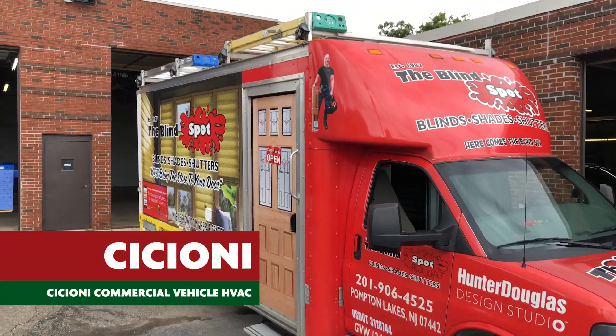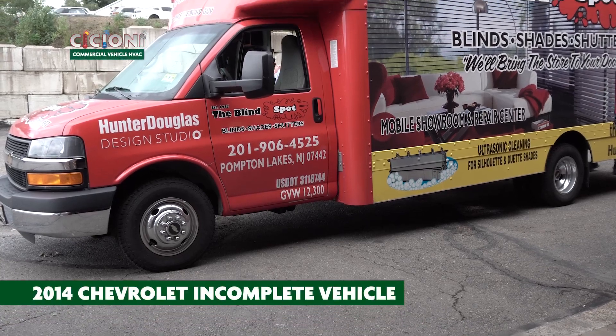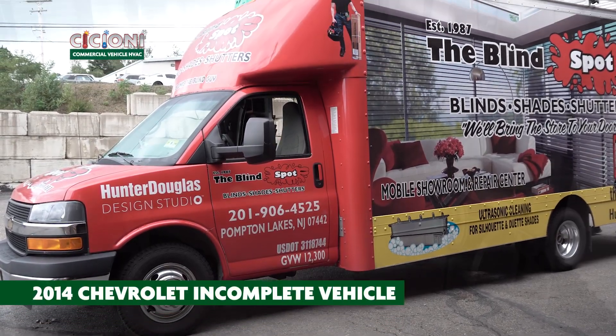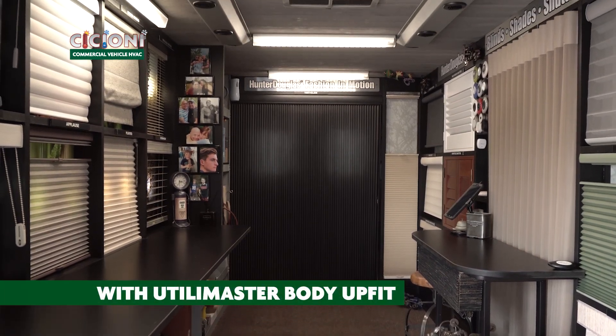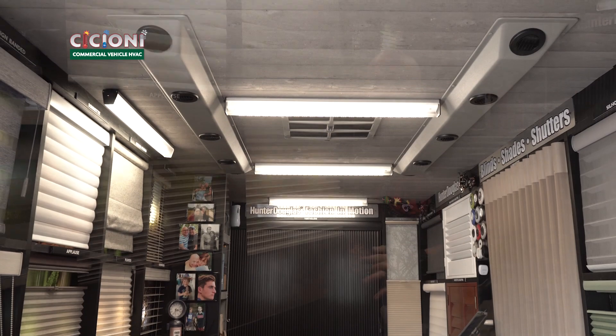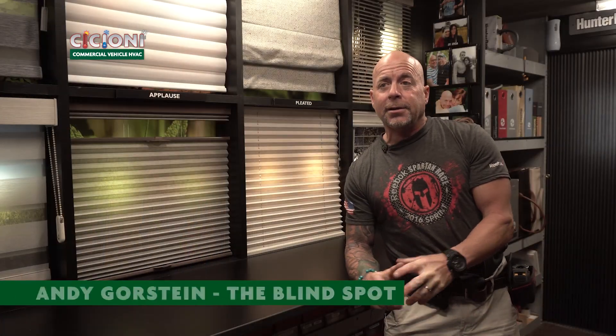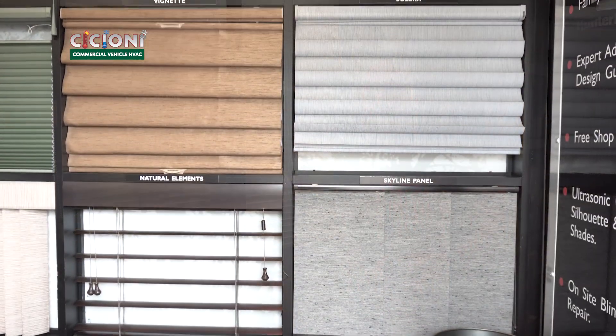My name is Andy Gorstein and my company is called The Blind Spot. We sell Hunter Douglas products at discount prices — predominantly blinds, shades, shutters and home motorization for those components. I started the Blind Spot mobile showroom in 2014 where the overhead of a brick and mortar was just insane. Three or four thousand dollars would affect my bottom line and I can't discount my products, so I developed this mobile store concept and it's been working out tremendously.